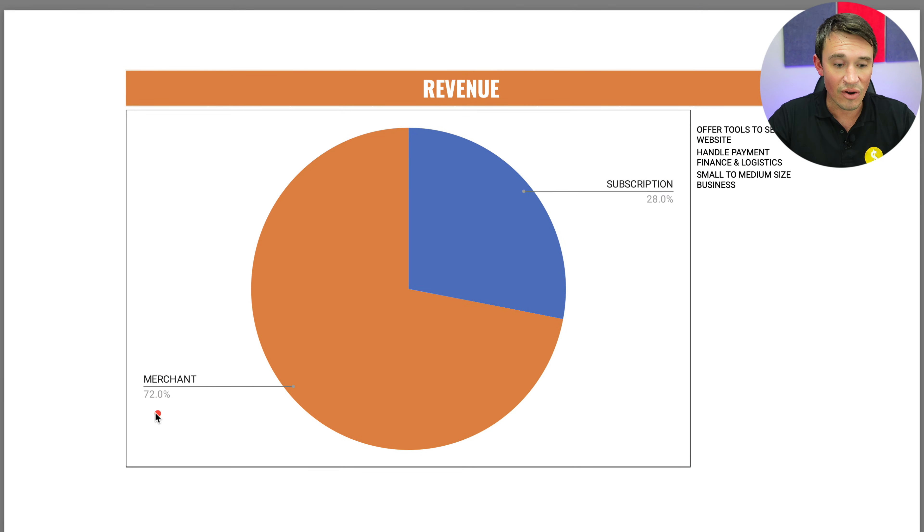Now let's go ahead and look at the business and see where they are generating their revenue from. Most of the revenue is now coming from the merchant side of things at 72%, which is basically payments and finance. Then you also get the subscription side of things which makes up 28% of the revenue. Most people that use Shopify are small to medium-sized businesses, and Shopify helps them by giving them tools to set up websites and then handling the finance and logistics for the customer.